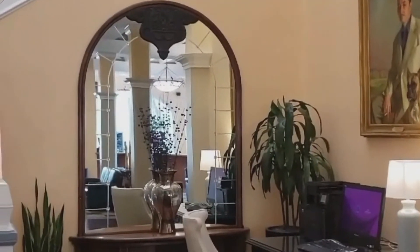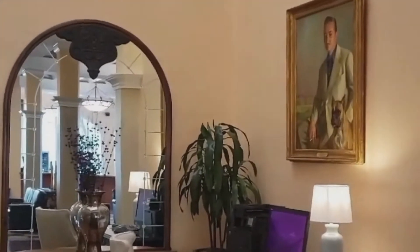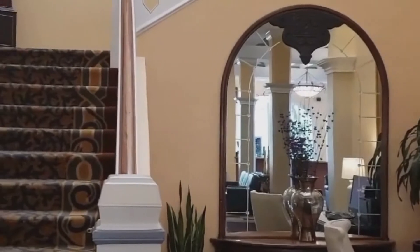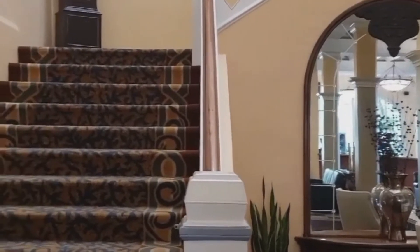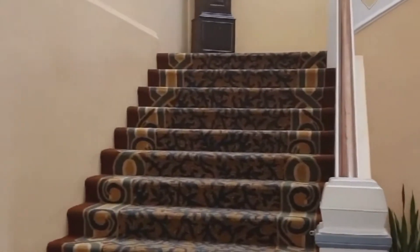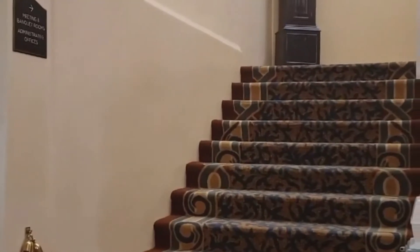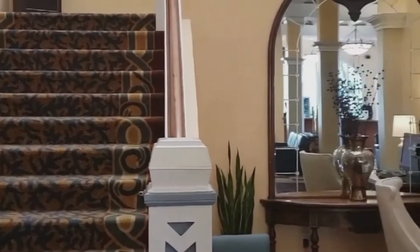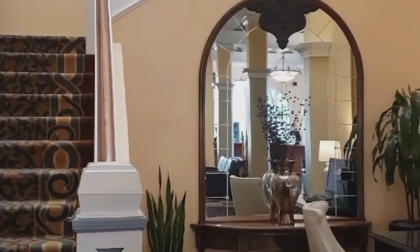Our main staircase, located in our lobby, is definitely one of the more unique aspects of the hotel and it provides a really great photo opportunity. A lot of times our couples will do wedding party photos here or even a first look. This is also the entrance that your guests would experience if they decided to host their reception in La Terraza.